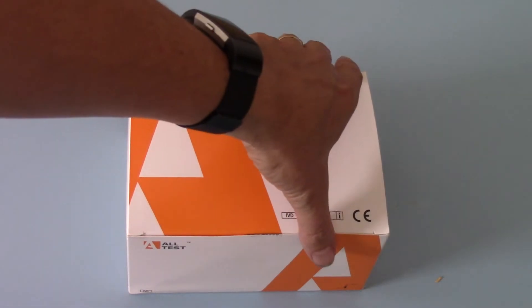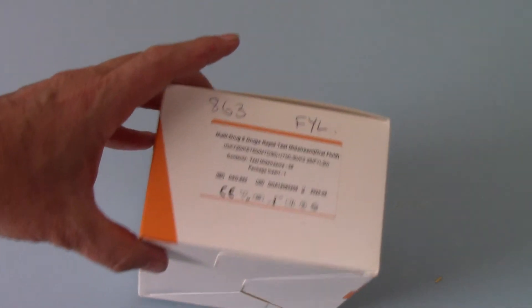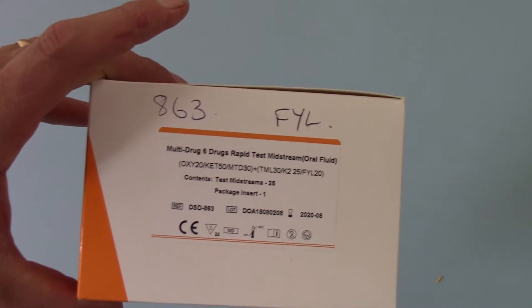We're showing you the outer carton here, which is the box of 25. It comes in all-test branding with coding on here. We've written on this because it's come off the shelf for demo purposes this afternoon.